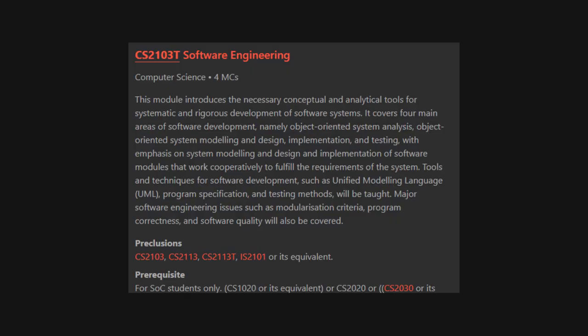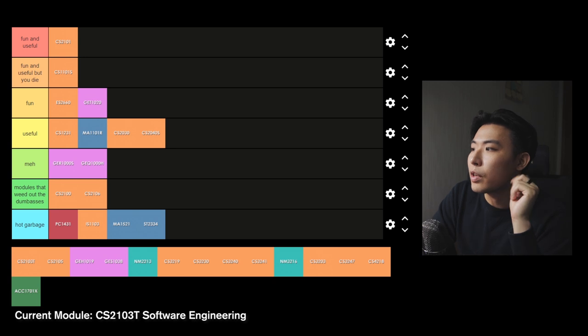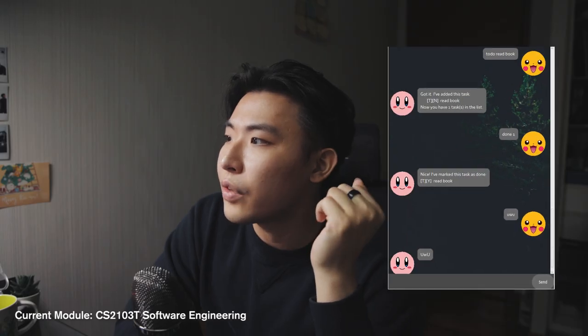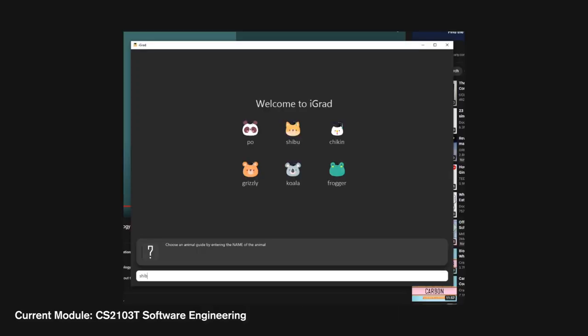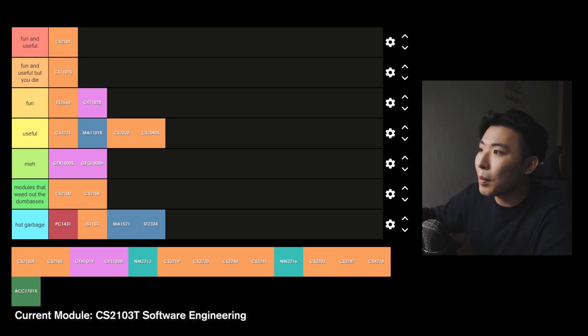Top tier module. CS2103T Software Engineering — this module will be your first foray into software engineering. In my opinion, this module really exposes you to the wonders of software engineering because you're actually using your programming skills to create something tangible instead of just solving some computing problem. You have an individual project where you create a chatbot to-do list, and there's also a group project where you convert an application by refactoring — changing and adding to the code. This is called a brownfield project. So this CS module is going to be a lot more fulfilling compared to the others you've taken up to this point. However, the workload on this is disgusting — on top of individual milestones each week, there are quizzes, a group project and a final paper. Fun and useful but you die.